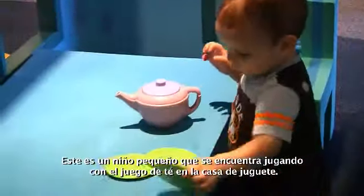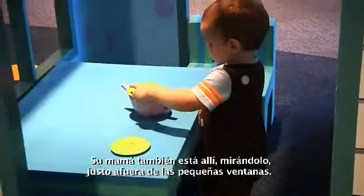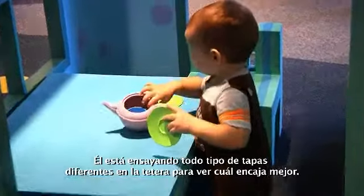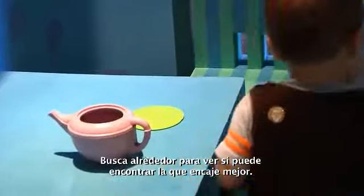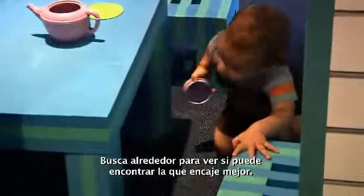This is a little boy in the playhouse playing with the tea set, and his mom's just right outside the little windows there watching him. So he's trying all different kinds of lids on the teapot to see which one fits it the best. He's trying the little plates and he's tried the lid, and he's looking all around to see if he can find the best fit.